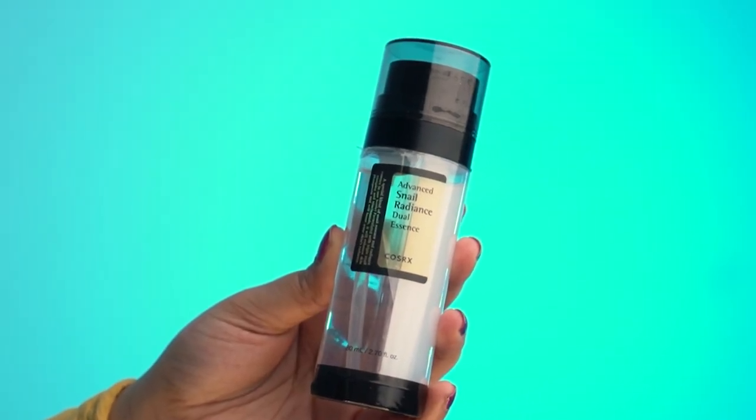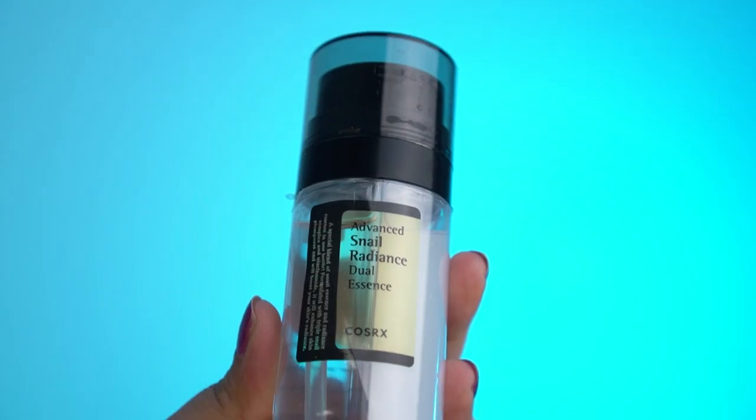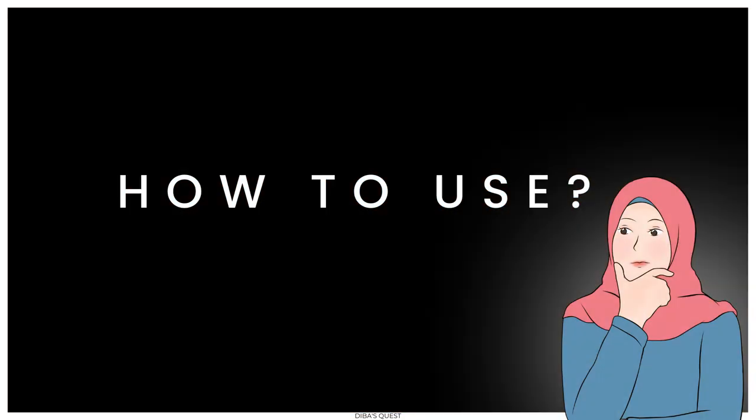The dual chamber design is fascinating. It seems like on one side you've got the essence, and on the other chamber you've got the cream. But how do we use it?